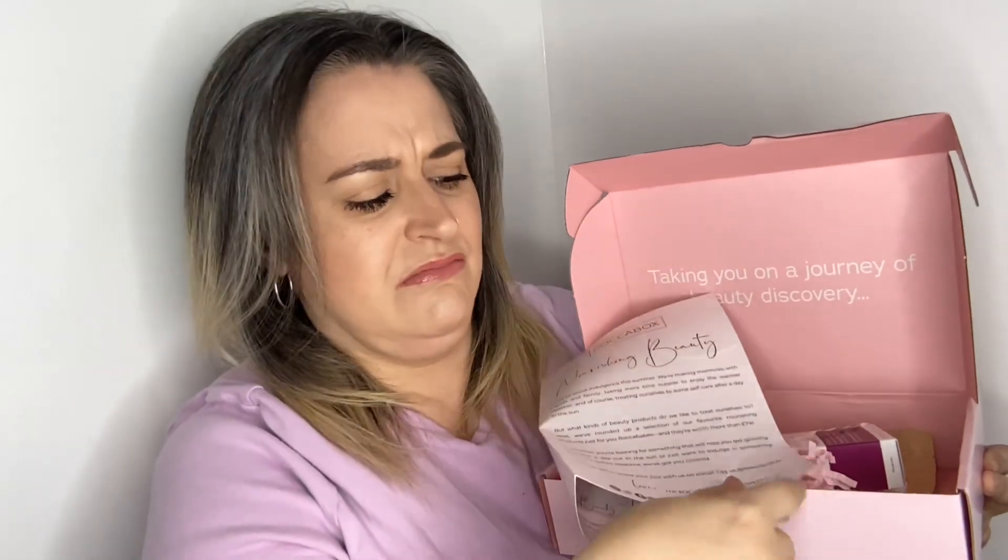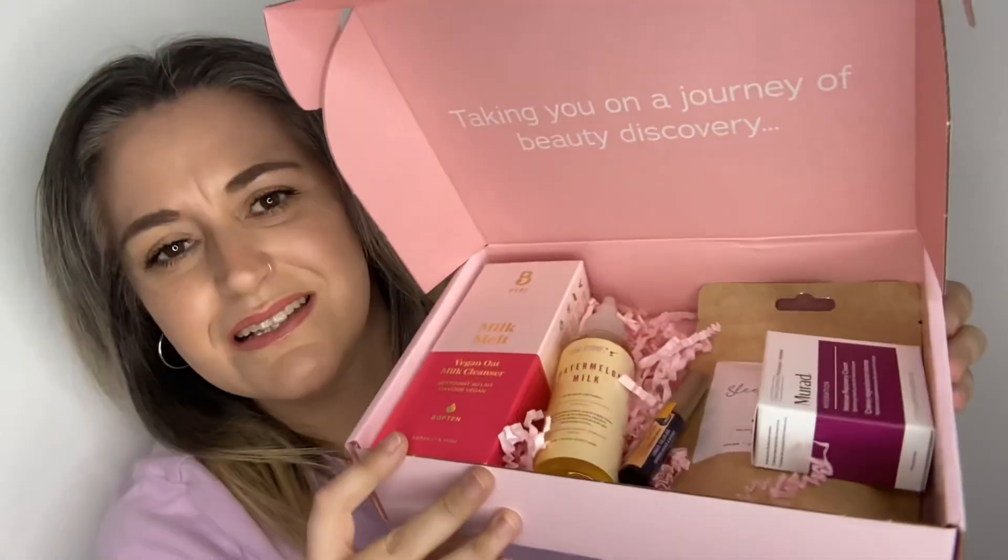Inside the box we get the edit card, which gives information on all the products. This edit is called 'Nourishing Beauty.' There's a little sneak peek — I'm really liking what I'm seeing, especially one of those products. I can't wait to get to the actual unboxing.